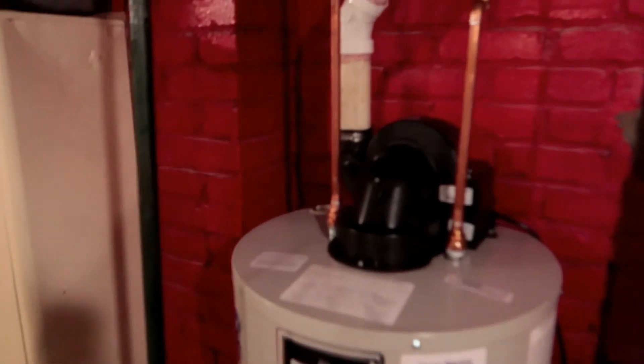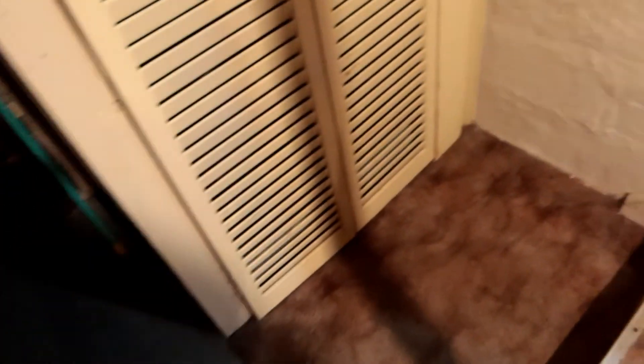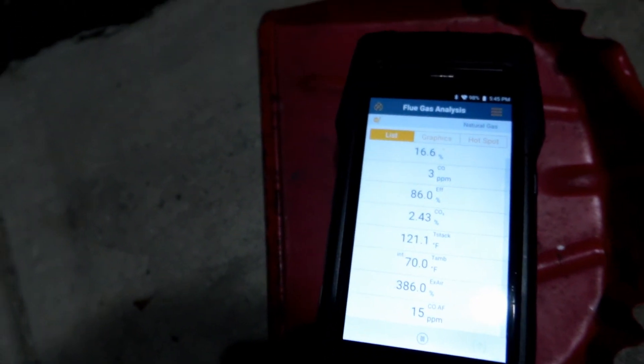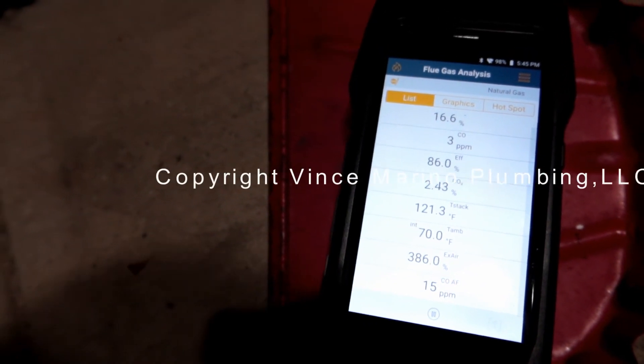I got the power venter running — it's all hooked up. I'm going to go outside and show you my readings. I'm taking a combustion analysis to make sure it's burning at a proper rate. These are the readings here, compared to yesterday's mess with the other unit.